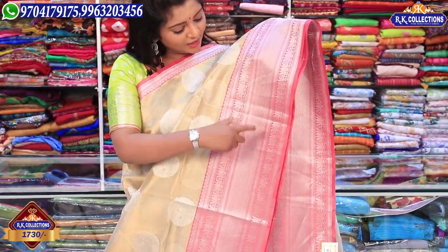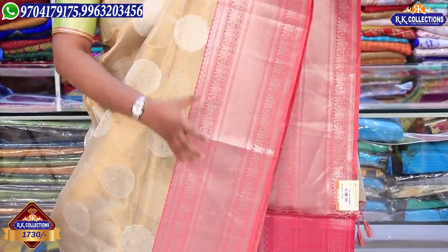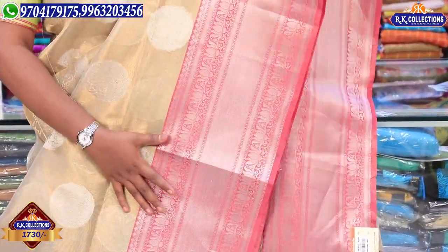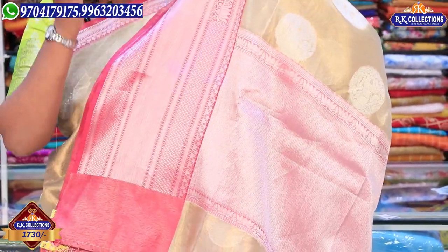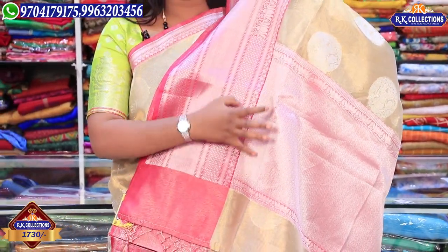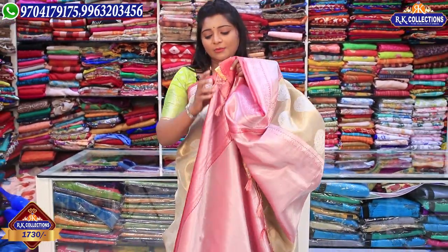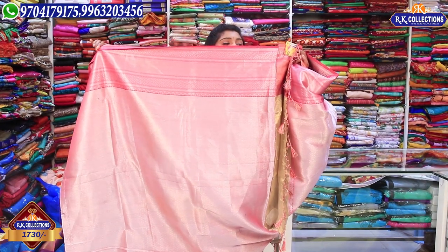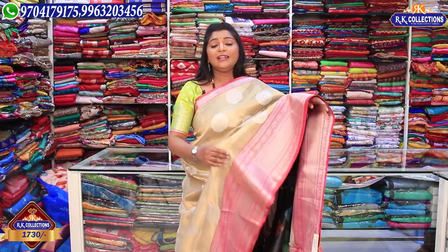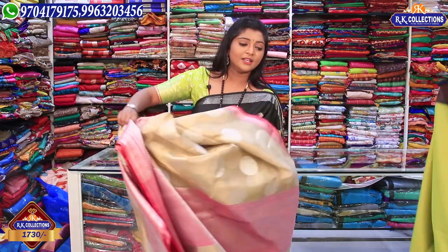We have a lovely blue color sign and a pink shade on two sides. We also have a pinkish color combination and a wonderful yellow color. We also have a red color with protection colors. This sari is priced at Rs. 1730 wholesale at RK Collections.